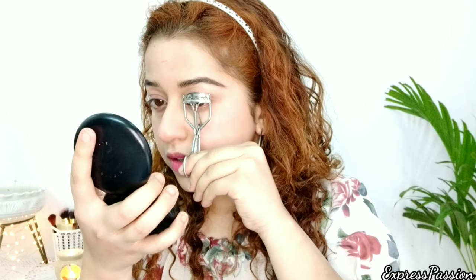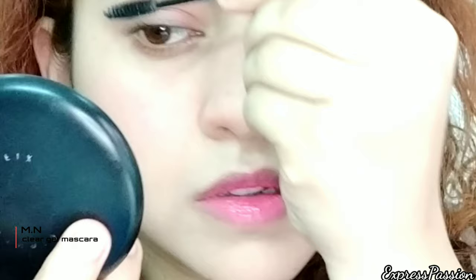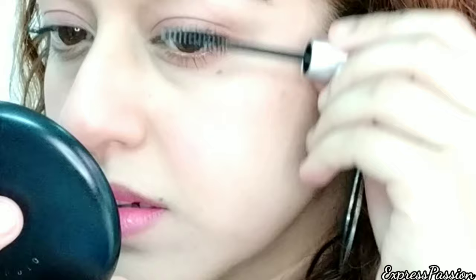Now I'm moving on to curling my lashes. After that, I'll use a clear gel mascara — mine is from the brand MN. I love using clear gel mascaras on an everyday basis because I don't want people to know I'm wearing makeup at all. It's also great if you might cry, if it rains, or if you need to wash your face.